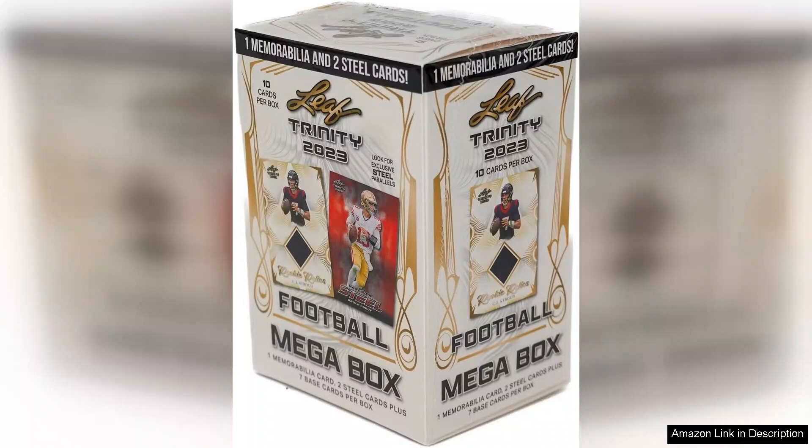The inclusion of a memorabilia card is particularly noteworthy. These cards often include pieces of jerseys, gloves, or other player-worn items, creating a tangible connection between the collector and the sport. It's fascinating to own a piece of a player's journey.